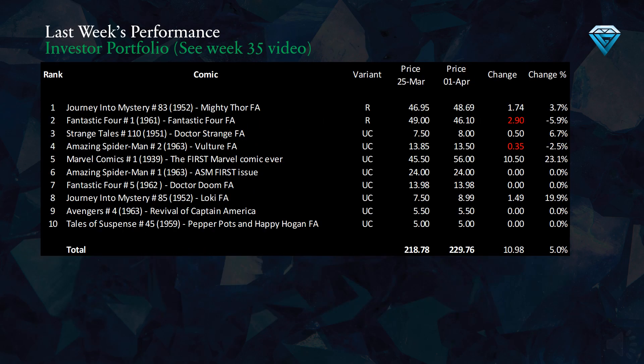This table displays the price performance of the investment in the 10 comics chosen last week. We can see the top 10 undervalued comics, their variants, the prices from last week and today, the change in gems for the week, and the percentage change for each comic. Altogether, we have experienced a gain of 10.9 gems in the week, which is a positive 5% return.